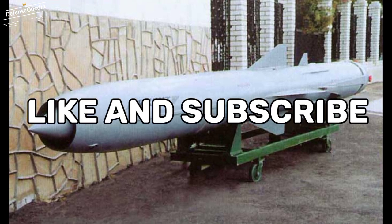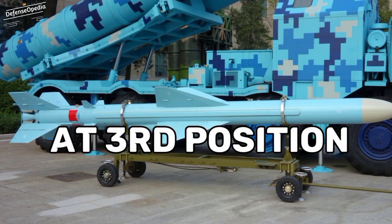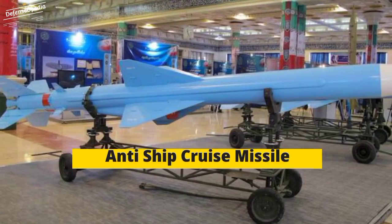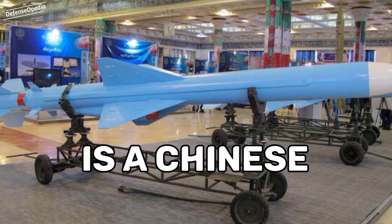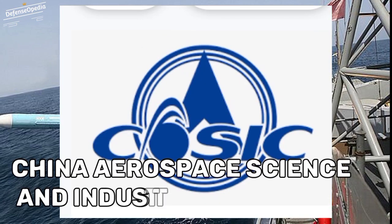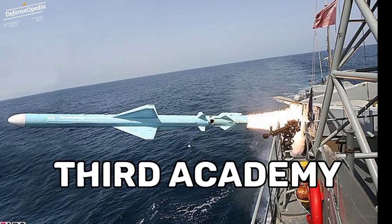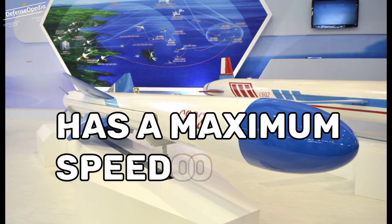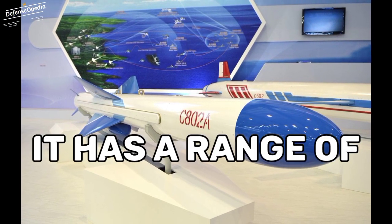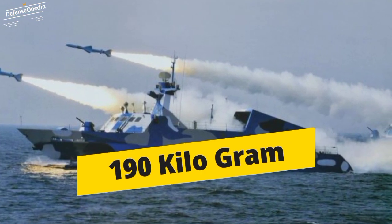At 3rd position we have C-802. The C-802 is a Chinese subsonic land attack and anti-ship cruise missile, manufactured by the China Aerospace Science and Industry Corporation 3rd Academy. The C-802 has a maximum speed of Mach 0.9, a range of 120 km, and can carry warheads of weight up to 190 kg.